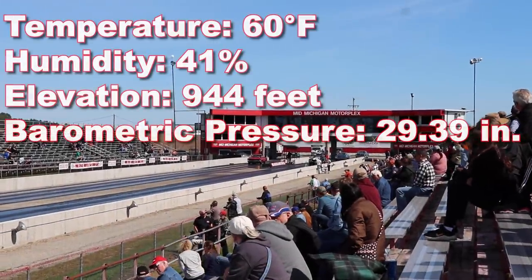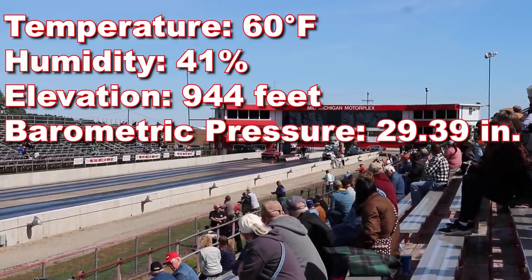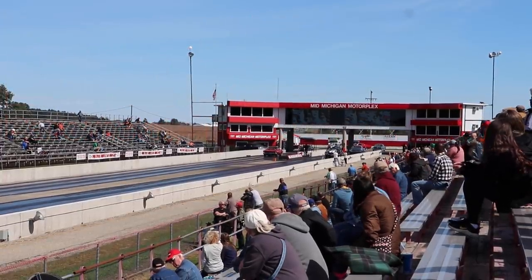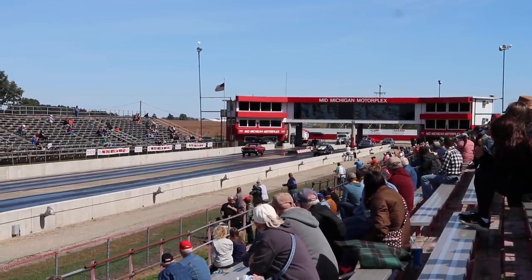454, 450 horsepower going against this 1965 GTO. Is it a tri-power car, 389? Yes, tri-power. And it says 350 horsepower, so hard to say.